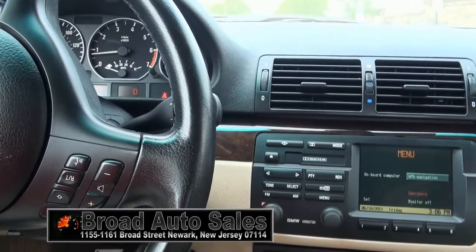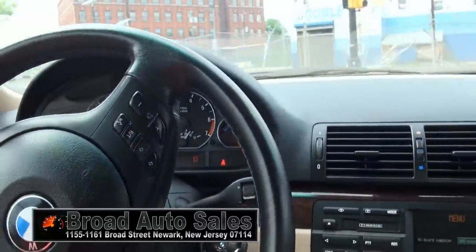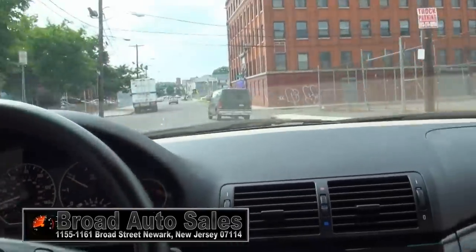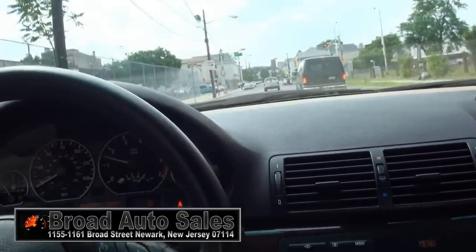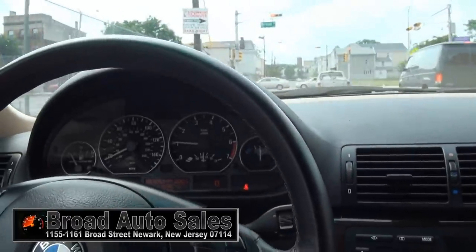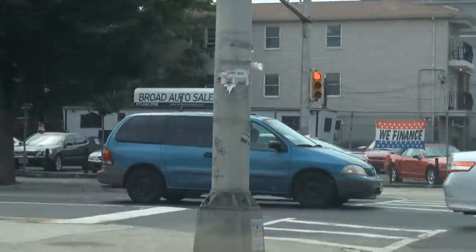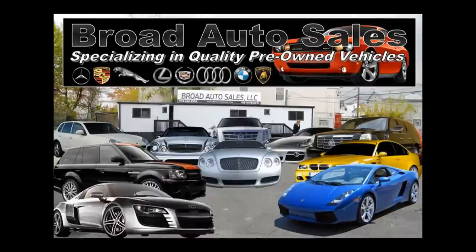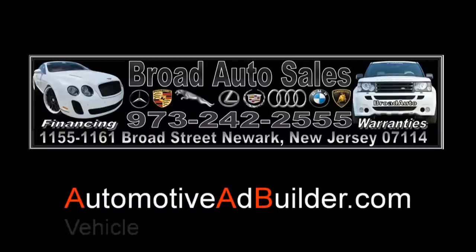Keep in mind at Broad Auto Sales, we do have financing available. We do have other BMW 3 Series in stock at great prices — we can get everybody approved. Make sure you give a call and speak to our financing director, and they'll give you more information on what you need to get financed in this vehicle. There's Broad Auto Sales right there on the corner. We have plenty of vehicles in stock. For information, please contact us at 973-242-2555 or follow us on Facebook at Broad Auto Sales for the latest deals.